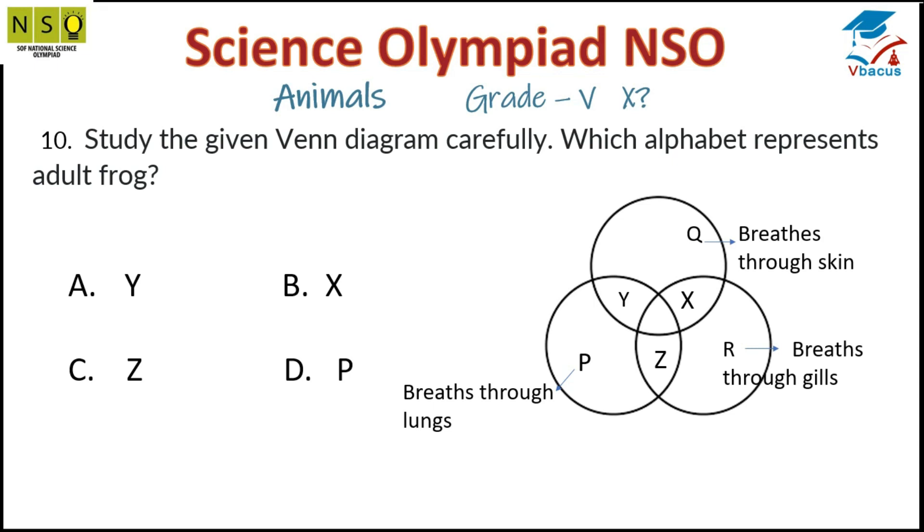Question 10: Study the given Venn diagram carefully. Which alphabet represents adult frog? Q breathes through skin, R breathes through gills, P breathes through lungs. Y means breathes through skin and also breathes through lungs. So the alphabet that represents adult frog is Y. Option A is correct.